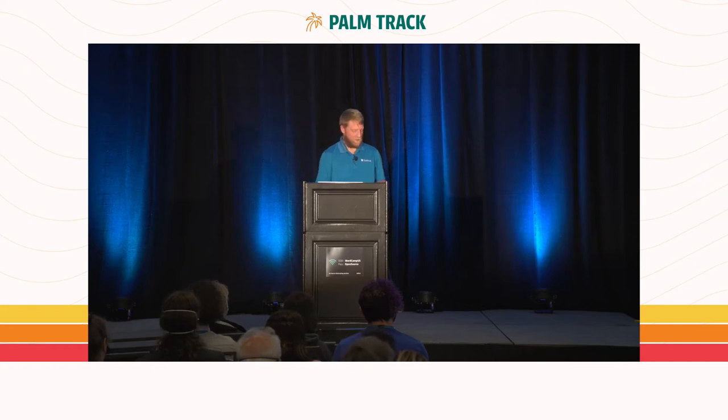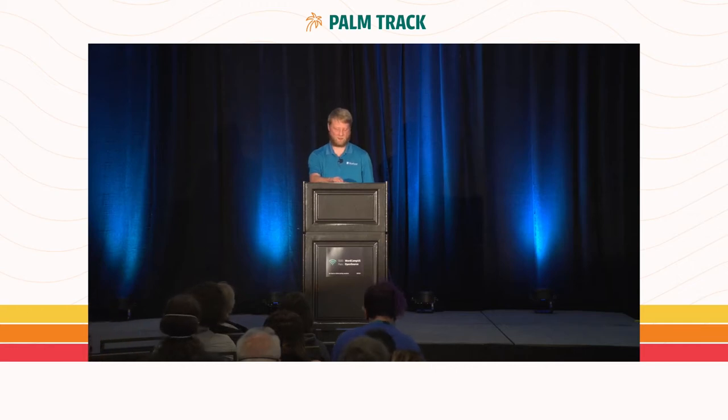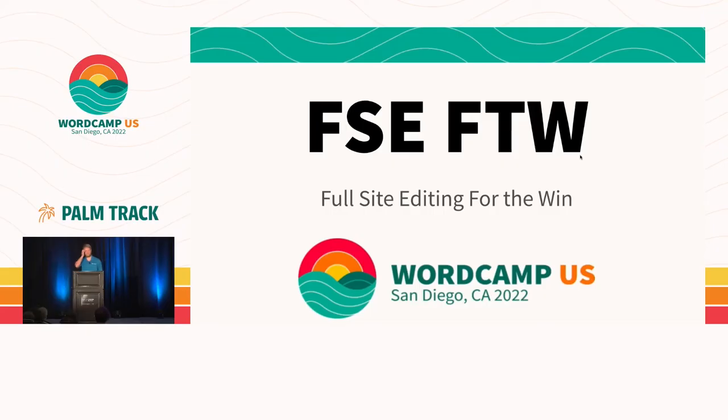Good afternoon. Alright, we're all switched in. I'm not kidding when we're talking about lightning talks — even the switch out feels like a pit stop. So I'm going to talk about full site editing. FSE is what we've been calling it lately, and FTW — for the win — I think full site editing is pretty awesome.